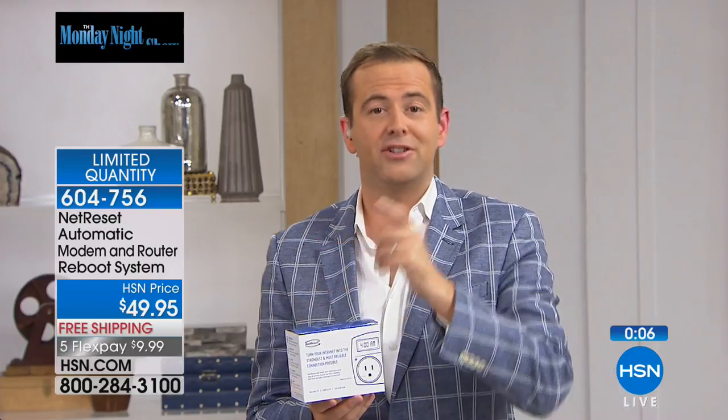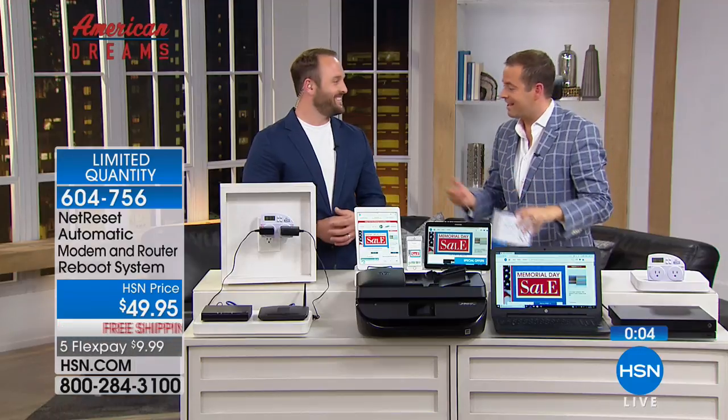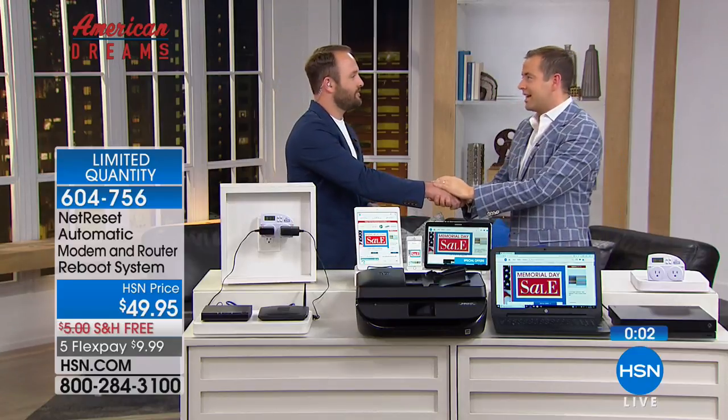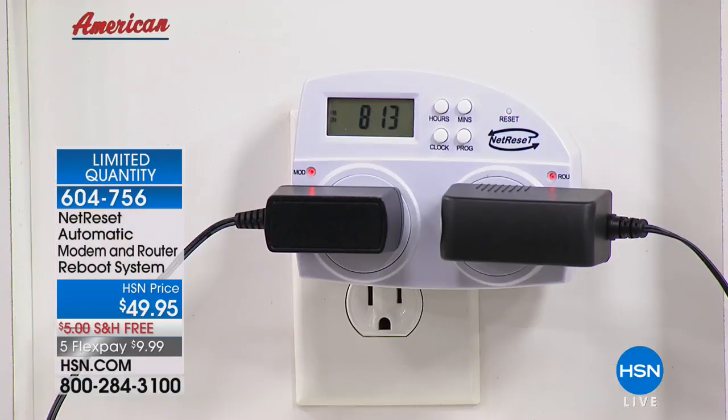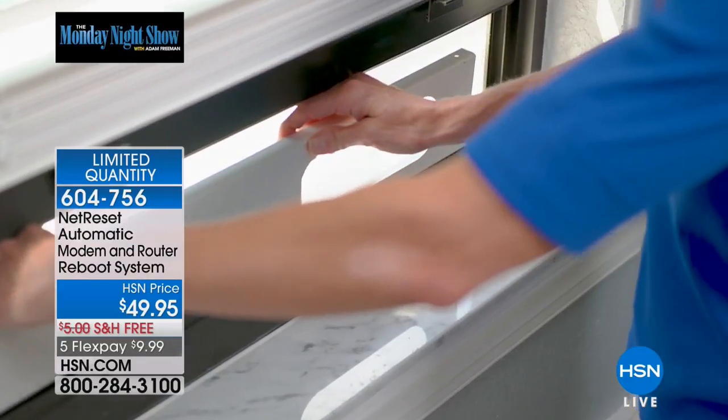This is Blake's first time on television — I think you'd agree he did amazing. Blake, thank you so much, sir. Congratulations on your American Dream come true. I wish you all the best. Great product — please leave a review online at hsn.com. I would hope Net Reset comes back sooner rather than later. A fabulous product.